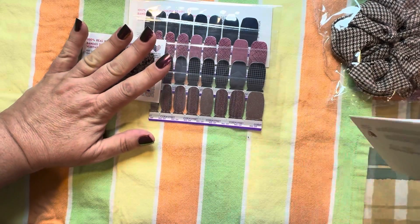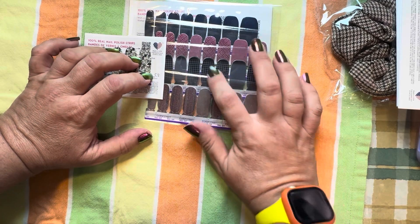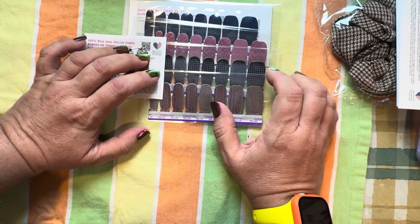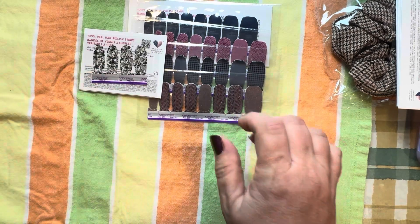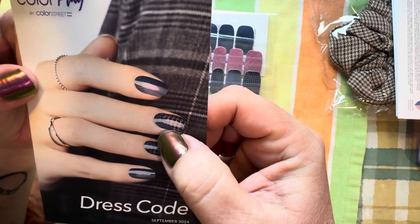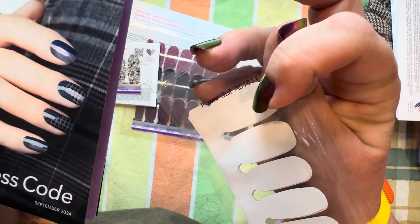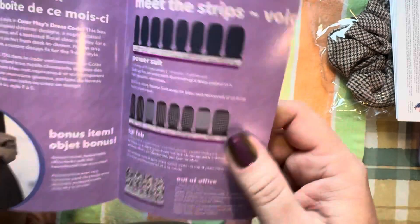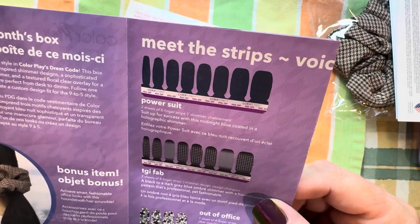I like them. I don't know that I would do a mixed manicure with all of these — maybe this one, the houndstooth. Excuse me. Put the wipes away, please. Thank you. Good girl. So let's see — Dress Code. Looks like they have part of the Power Suit on the brochure, and then it's at a slant. Channel the CEO of Style — Color Play's Dress Code.